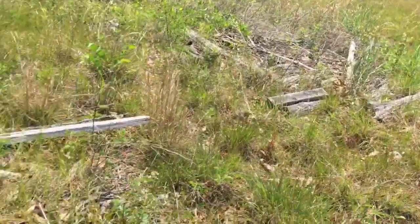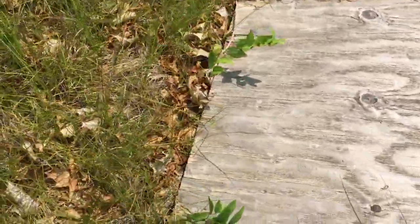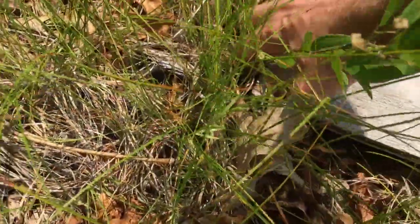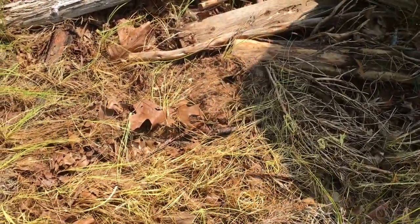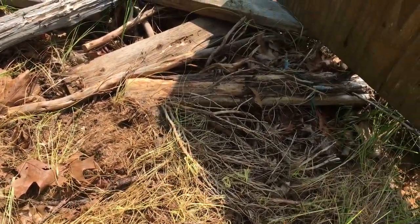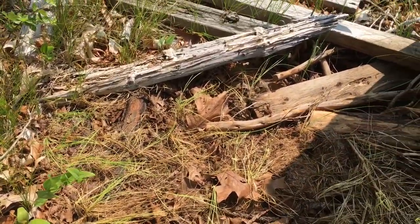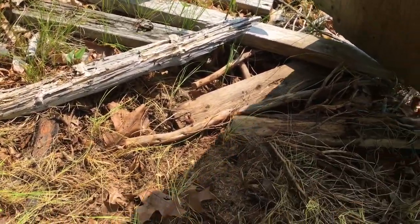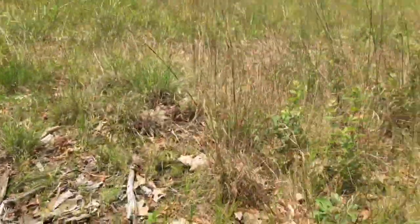Just came to this power line cut for the first time. Just found this board — everything's all moist undercover, so hopefully we'll get something on the crawl today.